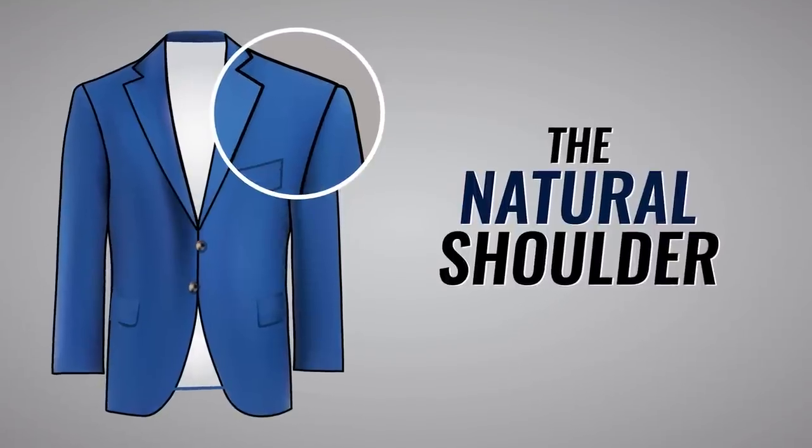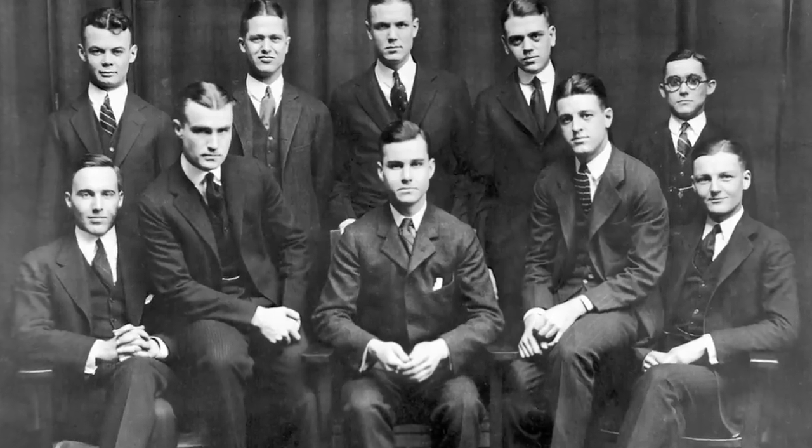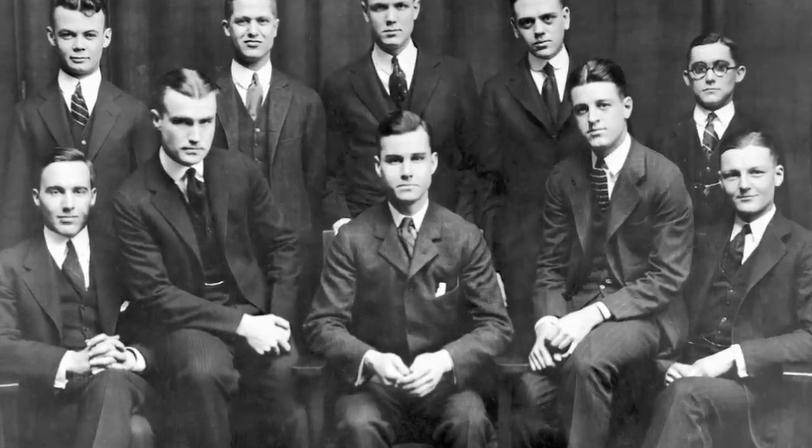Some of you guys may have heard of the natural shoulder. This was made popular by Brooks Brothers, but what's interesting about this one is it does have a bit of padding in it, but it does have a hang. Basically, this one is made for a loose sack suit fit.